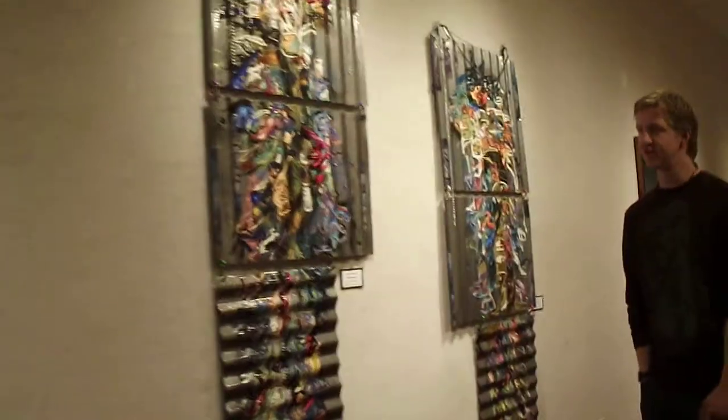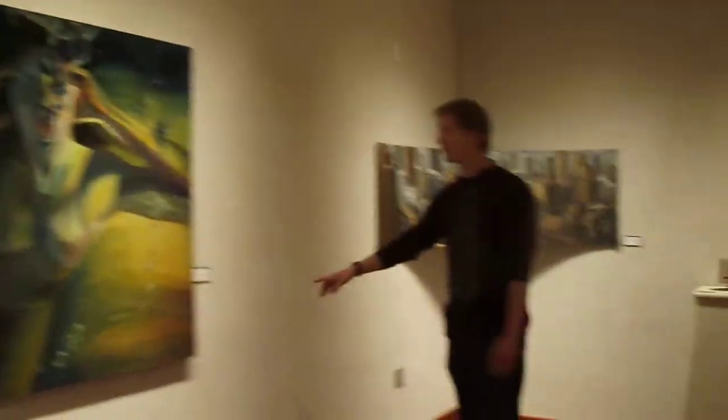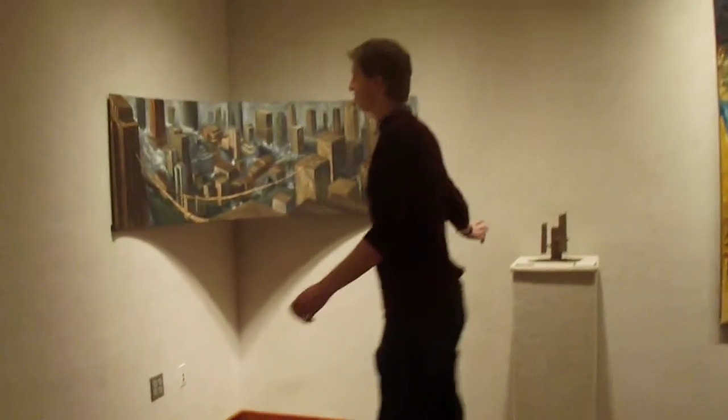This is my senior art show. These are some pieces by Nabil Bison and this is a piece by Liz Perroni, and then this is my first corner.